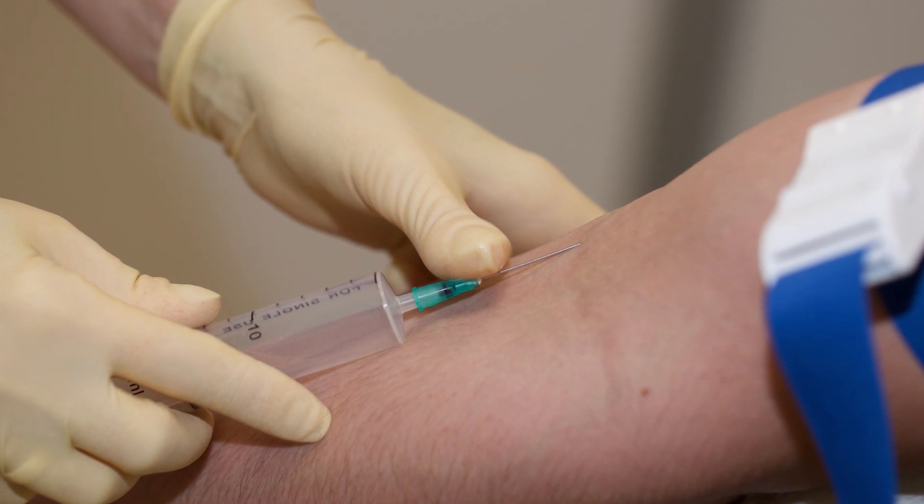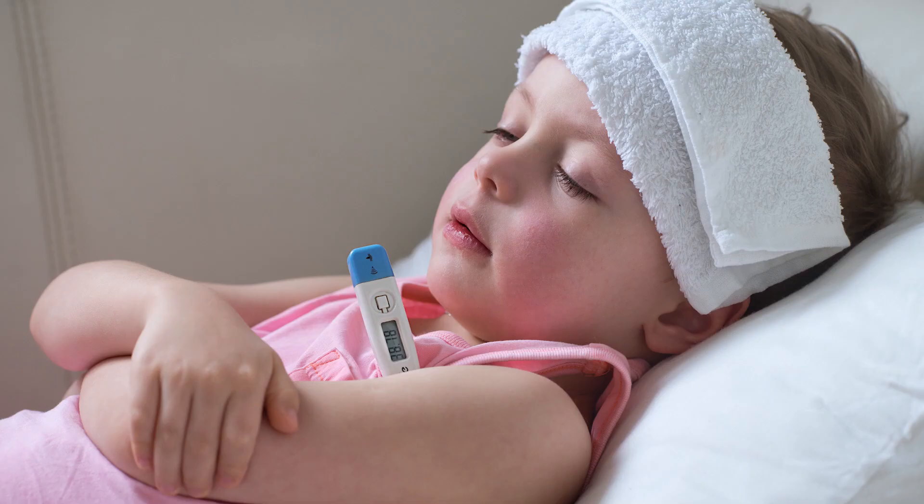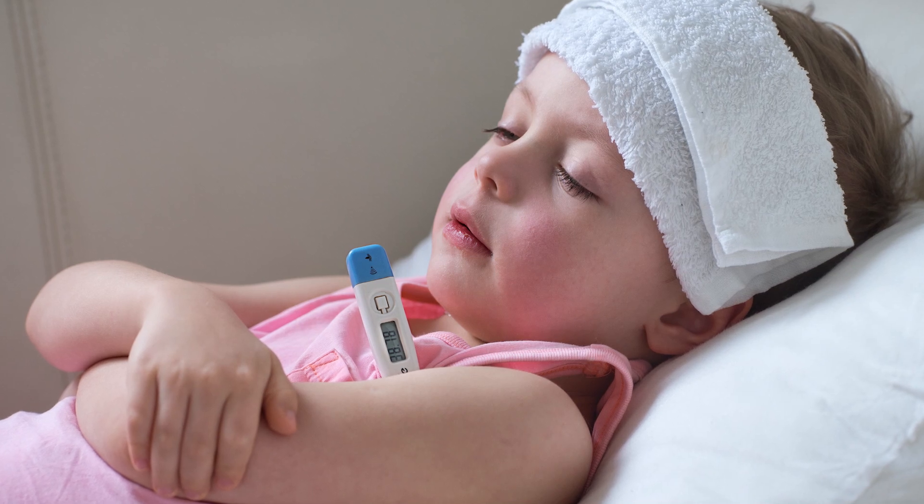The downsides of IVIG use are that patients can have challenges with venous access and other adverse effects such as headaches, low-grade fever, and aching muscles or joints due to the large shift in IgG levels during dosing or suboptimal administration of the therapy.